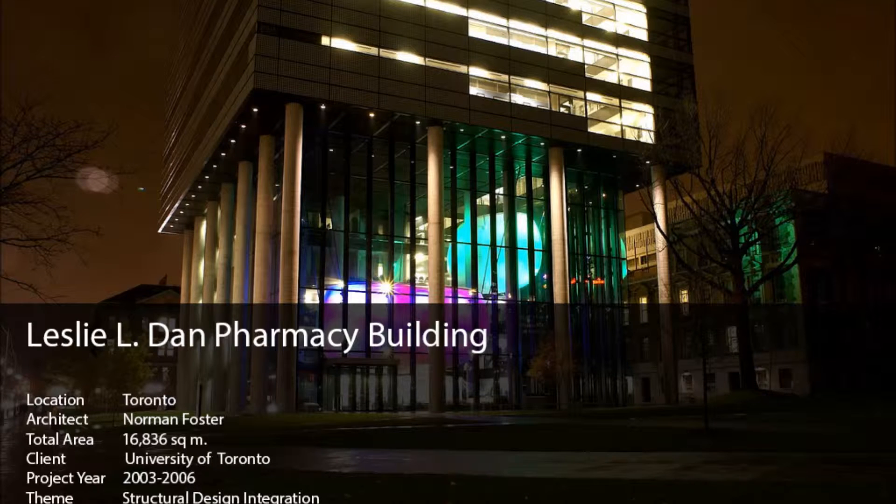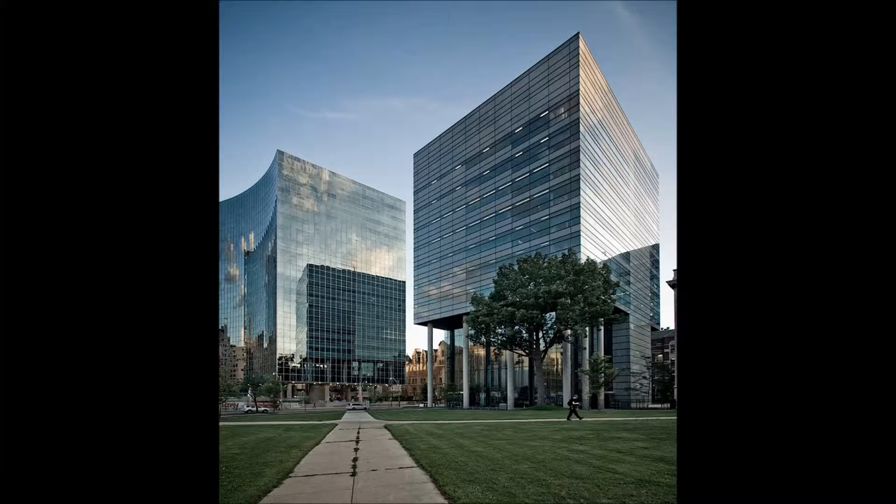The Leslie Dan Faculty of Pharmacy stands facing east on College Street on the U of T campus. Designed by renowned architect Sir Norman Foster, the building combines the old and the new, the functional and the spectacular.